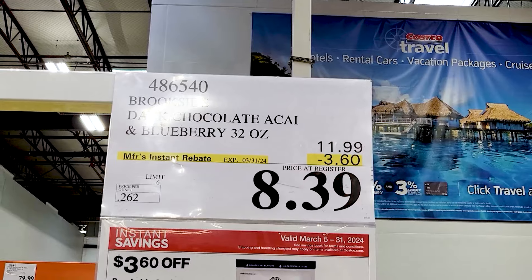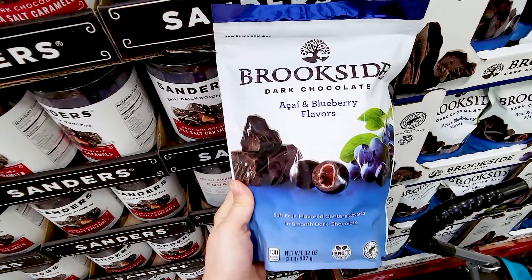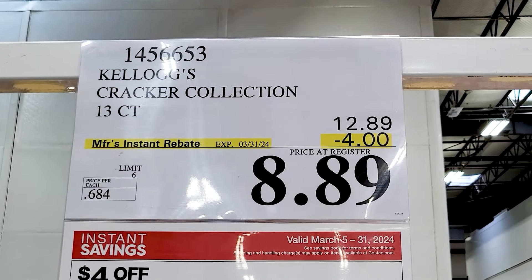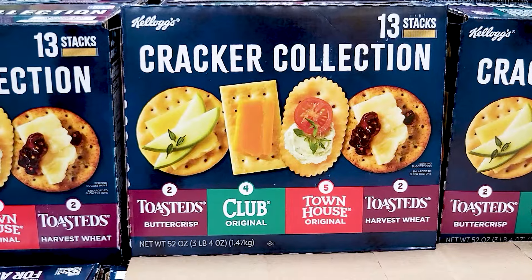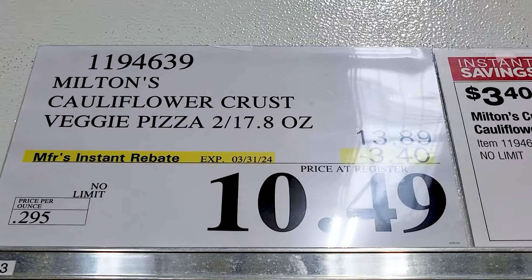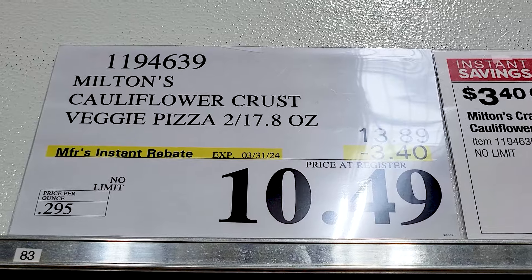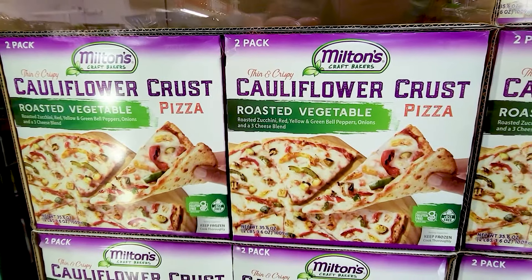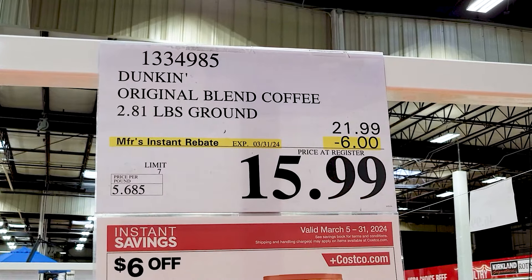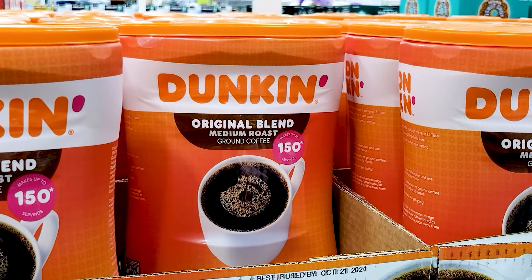These dark chocolate acai blueberries looked really good — I was tempted, I didn't buy them, but they look really nice. The Kellogg's Cracker Collection is $4 off right now. The cauliflower crust pizza — it's a two-pack and it is $10.50 right now. And $6 off of the Dunkin' Donuts original coffee blend.